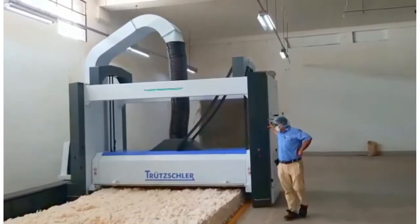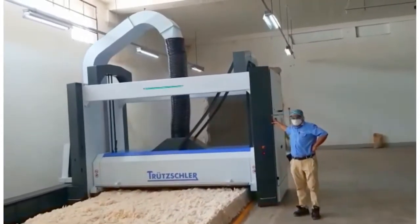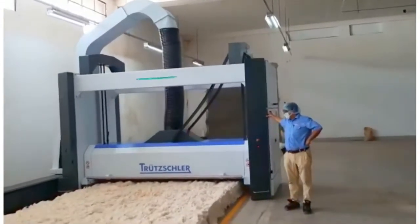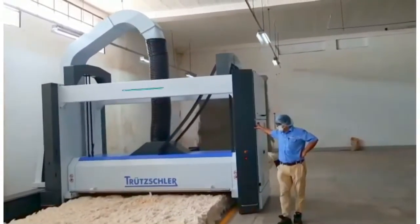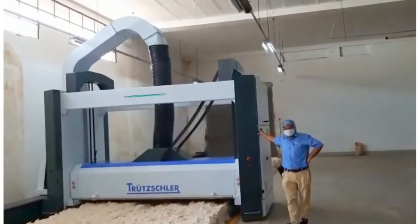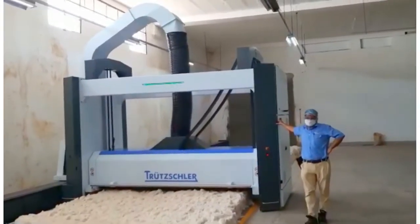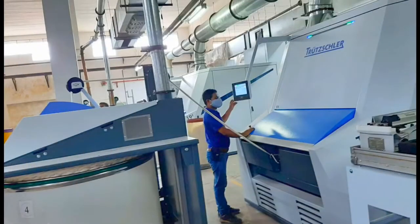You can see the fantastic machine performance here. This is an updated version of the universal bell opener, called BOU. It's an economical solution for very small lots. Mixing of different material flows is possible with additional tanks. Here you can see the TC19i already installed along with the performance indicators.